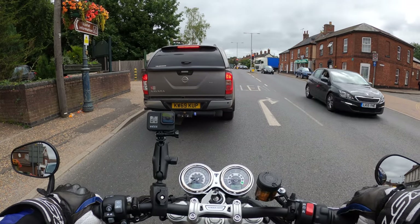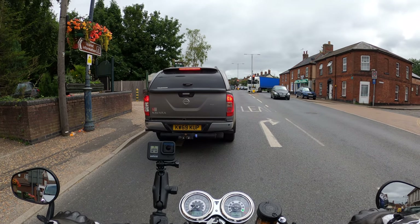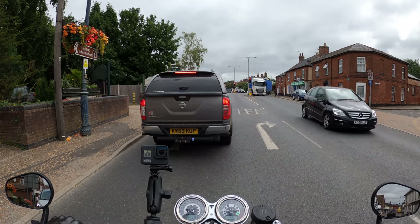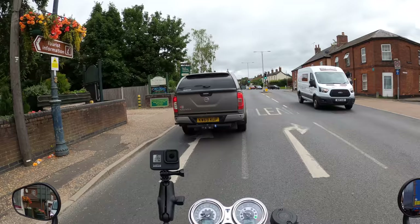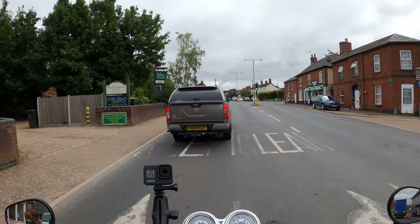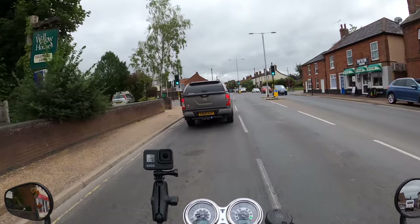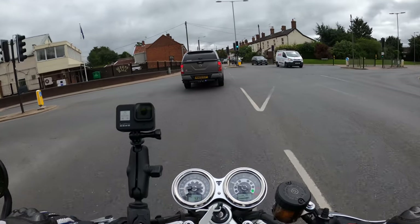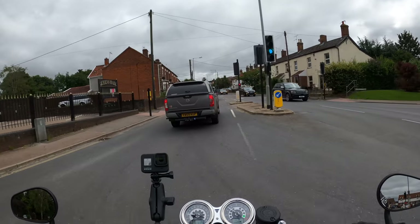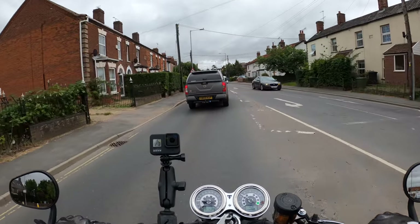Sounds absolutely gorgeous. The bike gives you 98.6 brake horsepower at 7,250 rpm, and 112 Newton metres of torque at 4,250 rpm — we'll experience that shortly.